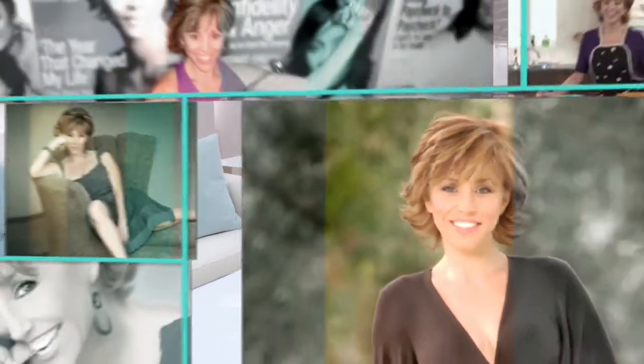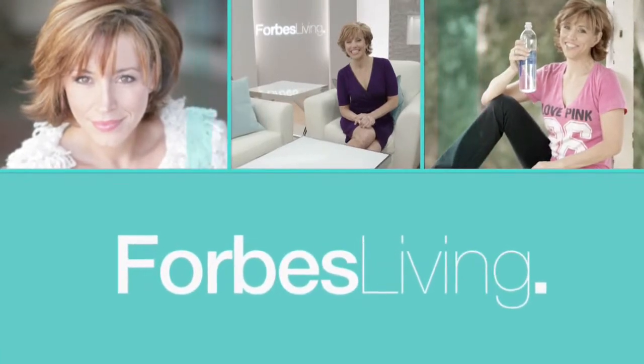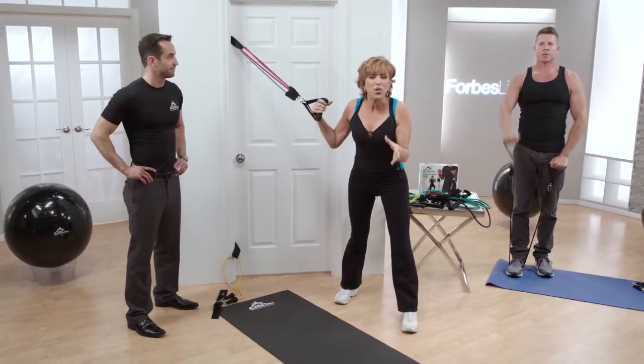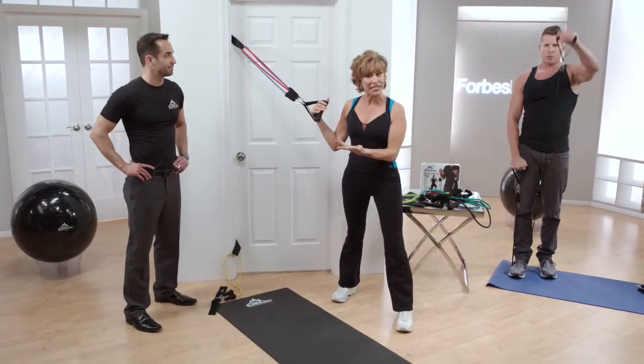Hi everybody, I'm Forbes Riley and welcome to Forbes Living, where we make the world your stage. There are a lot of different fitness products on the market, but one of the staples and one of the best most portable products you can get is a resistance band.